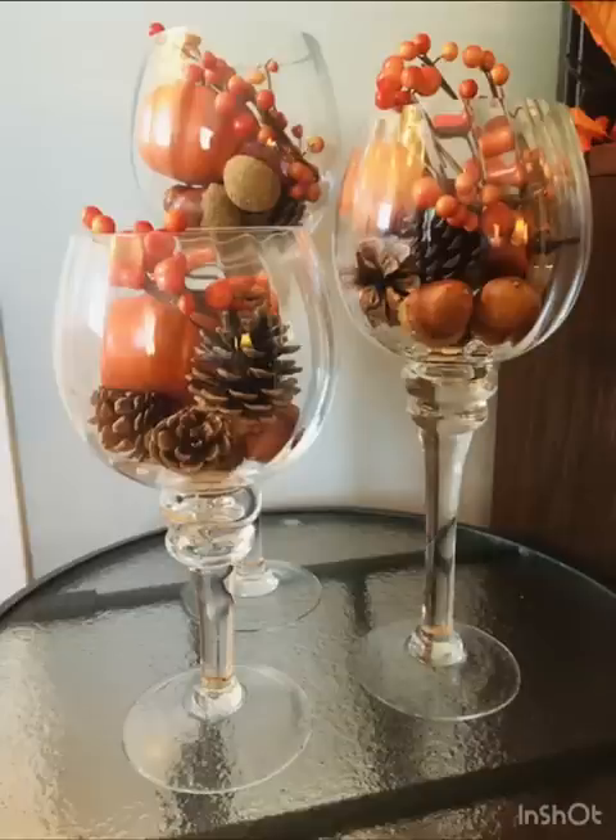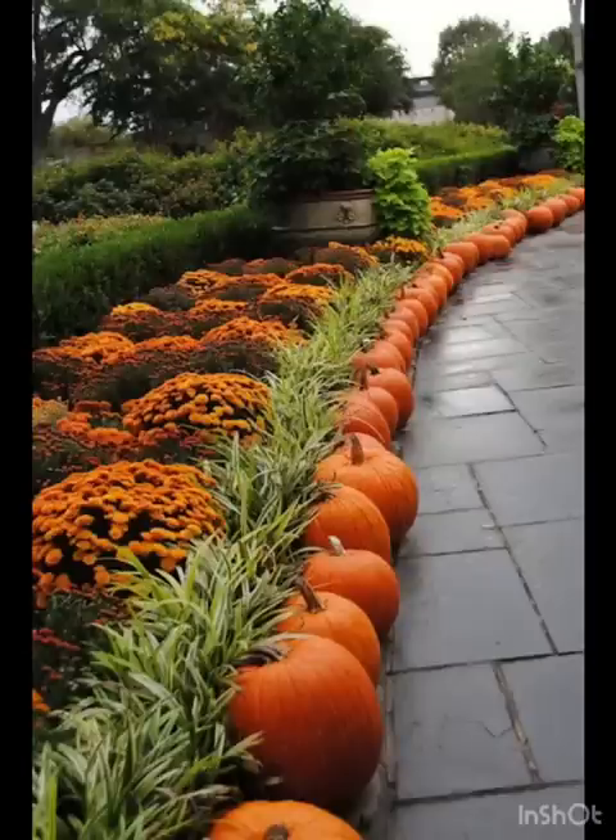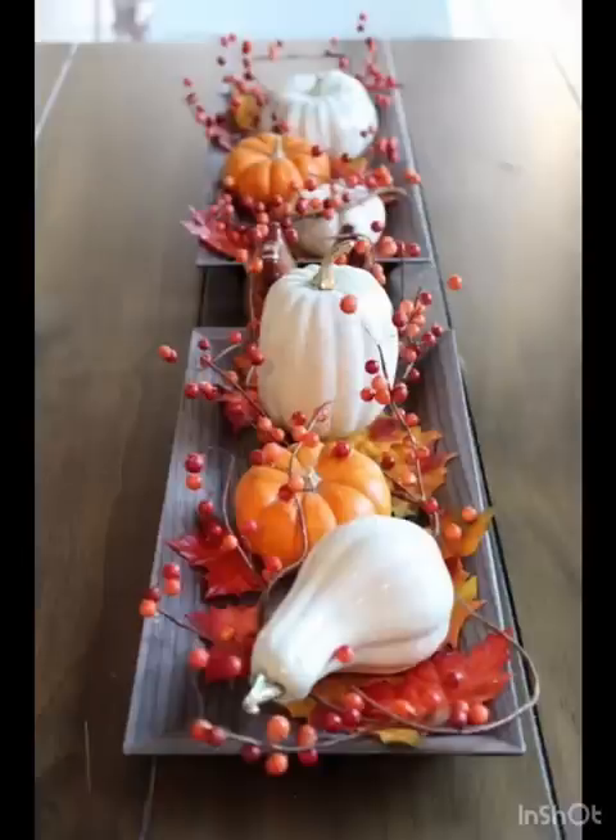Combine the free-spirited essence of boho decor with the cozy charm of fall. Introduce macrame wall hangings, layered rugs with intricate patterns, and woven baskets filled with seasonal goodies. The earthy textures and laid-back vibes will infuse your space with an effortless sense of style.